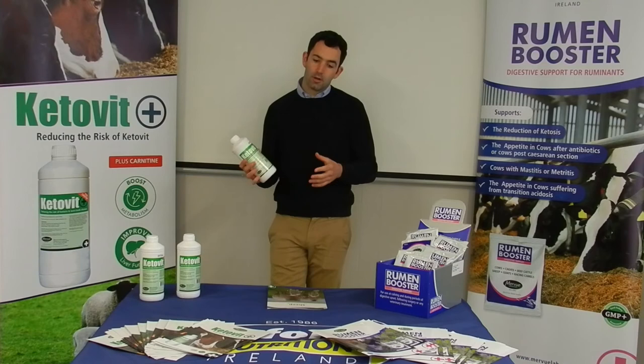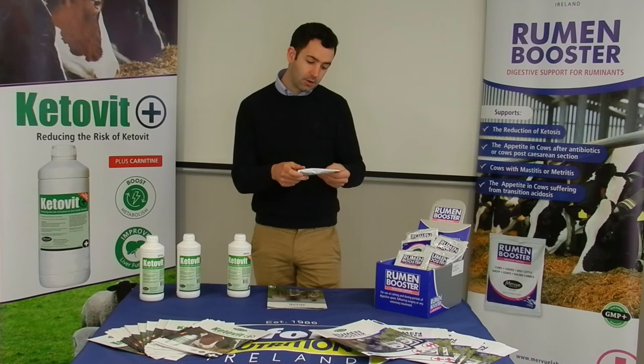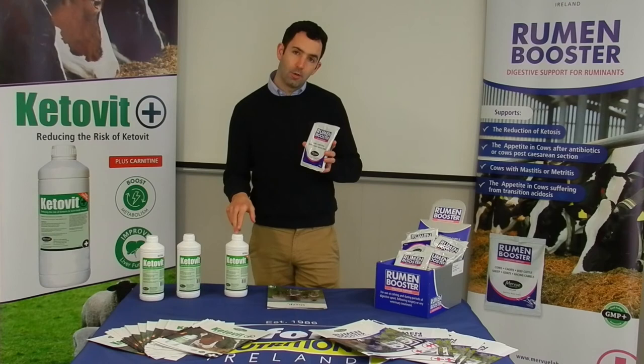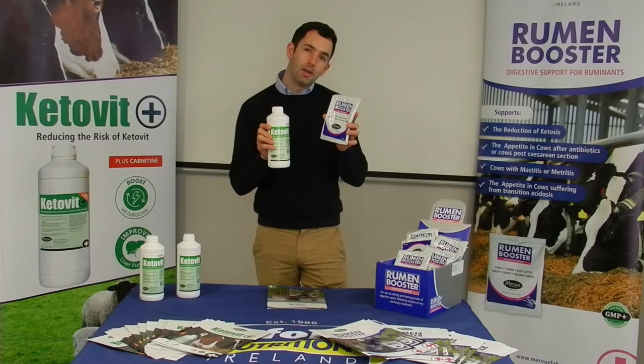Also when treating that, we can use a rumen booster. It's great for sheep after a bit of surgery or any kind of veterinary treatment. You can use a quarter of the sachet divided into four per dose and drench it with a bit of Keetilet — so 8 ml of Keetilet, a drop of water, enough to dilute the quarter sachet of rumen booster, and combine them both together. They're really fantastic for getting the ewe back eating.